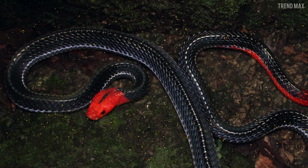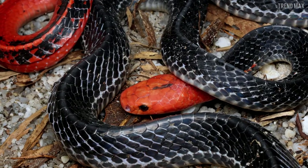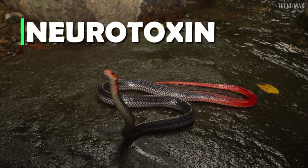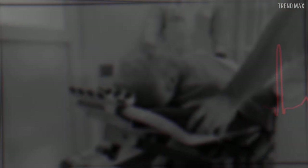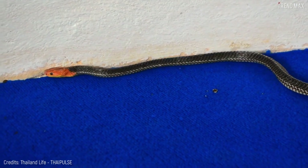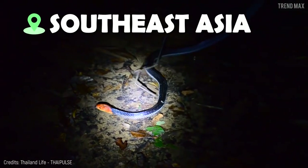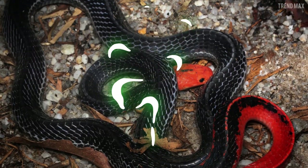The more beautiful and colorful an animal is, the more venomous it is — and this is perfectly true with the redheaded krait. Its venom works like a neurotoxin, causing the body's muscles to paralyze until the victim dies from being unable to breathe. The redheaded krait lives in Southeast Asia and feeds mainly on other snakes.